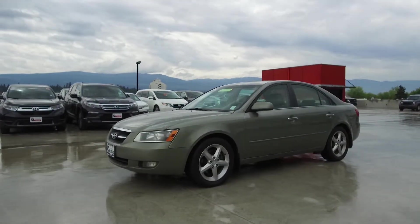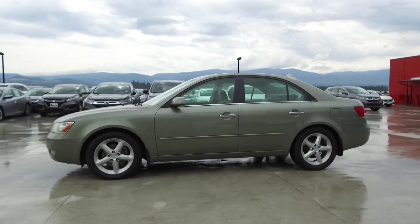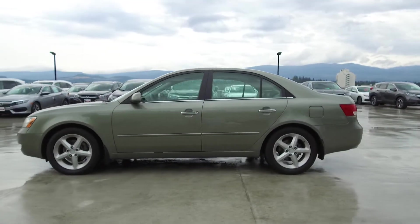This Sonata has had no accidents or damage, is a local vehicle, has had only one owner who was a non-smoker, and comes with two sets of tires on rims.